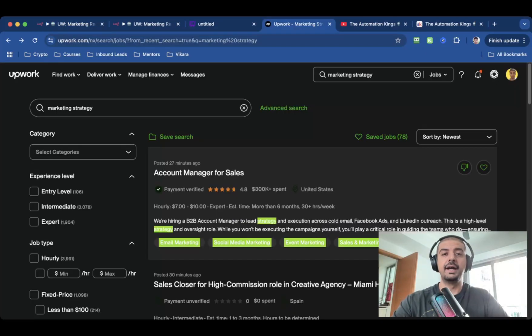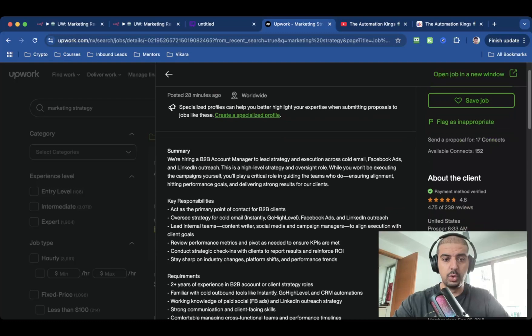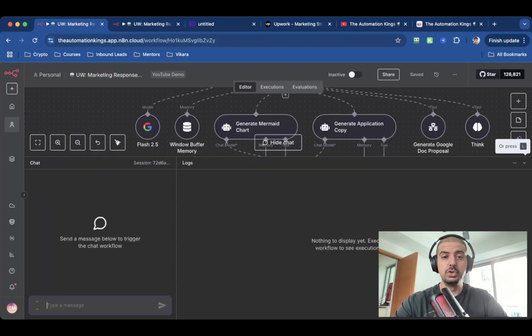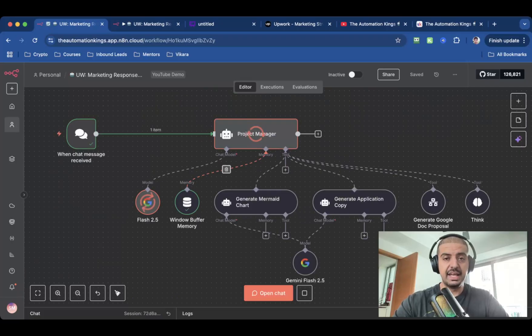I'm inside of Upwork and I've done a search for marketing strategy. I don't even need to read these job briefs or requirements — I'm going to let the AI agents do this for me. I'm going to click on this one here, which says Account Manager for Sales, then copy all the text for the job brief, open up the AI agent chat window, and paste it in. Now you can see the AI agents are getting to work, and once it's finished, I'll explain exactly how it works.